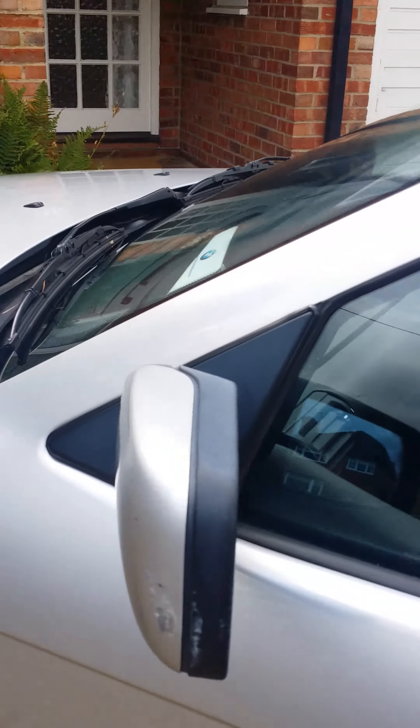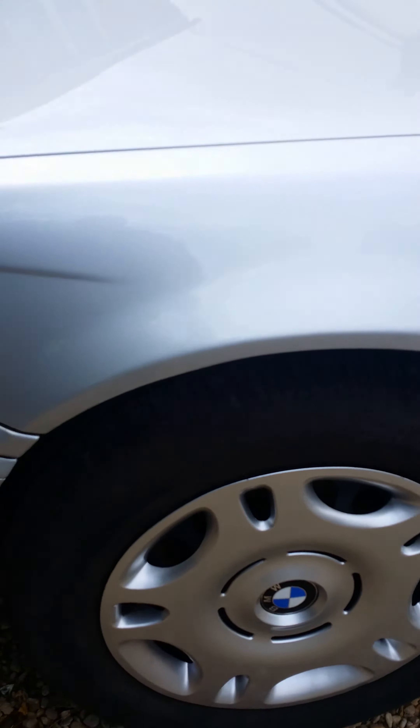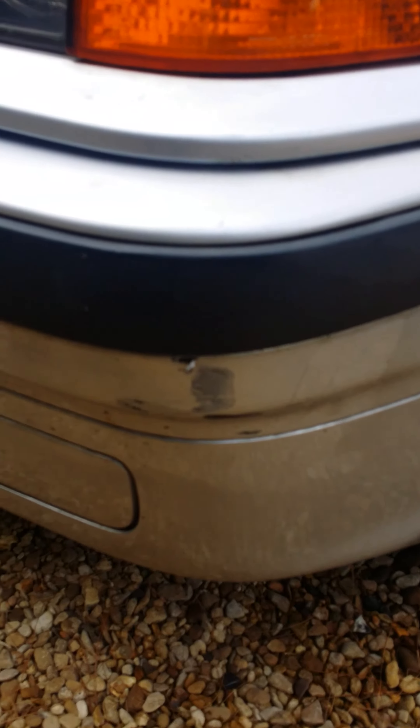There are a couple of tiny marks on it — there's one on the mirror, and it's had a tiny bit of patching just down there on the sill. Again, alloys are good, and there's a tiny little scuff on the front bumper just there.